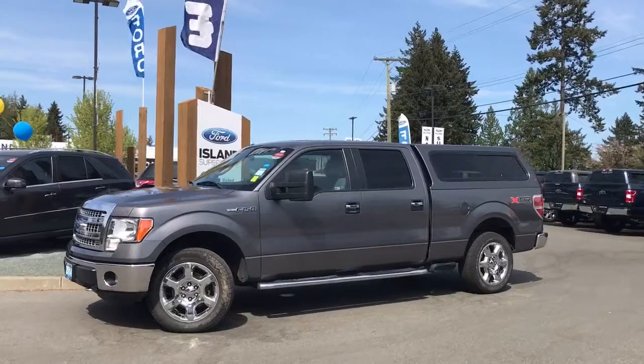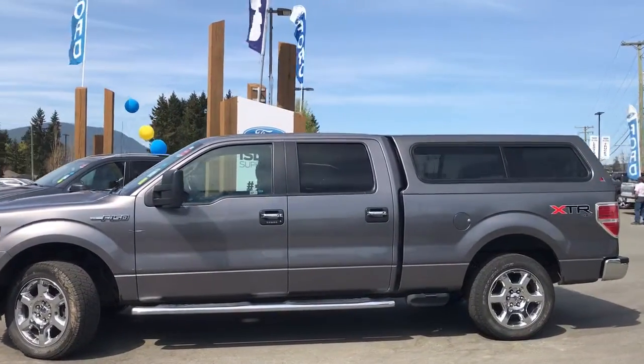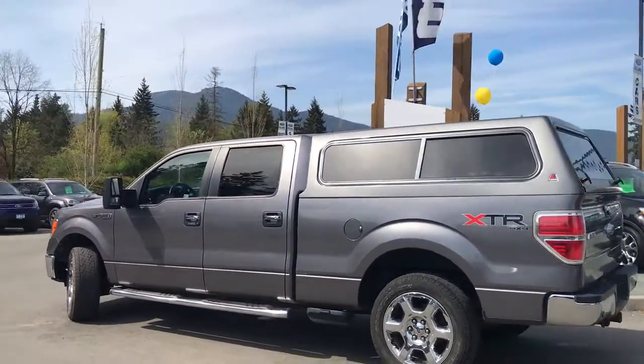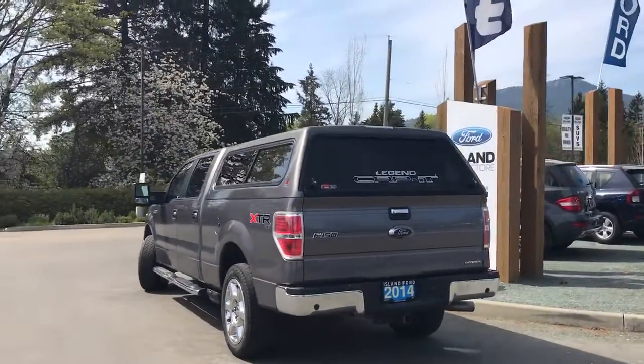Today we're looking at a 2014 F-150 XLT in sterling grey metallic, with a grey cloth interior and seating for six. This four-door pickup has a six and a half foot box and a five litre V8 4x4 engine, as well as an XTR package and a trailer tow package.